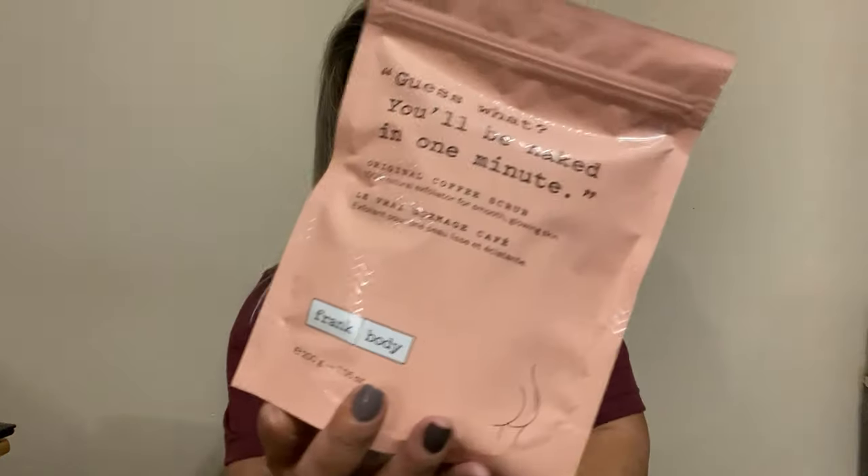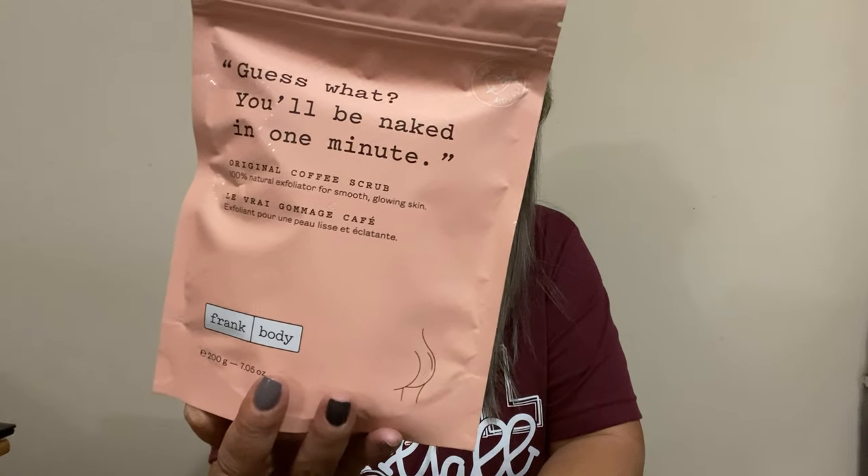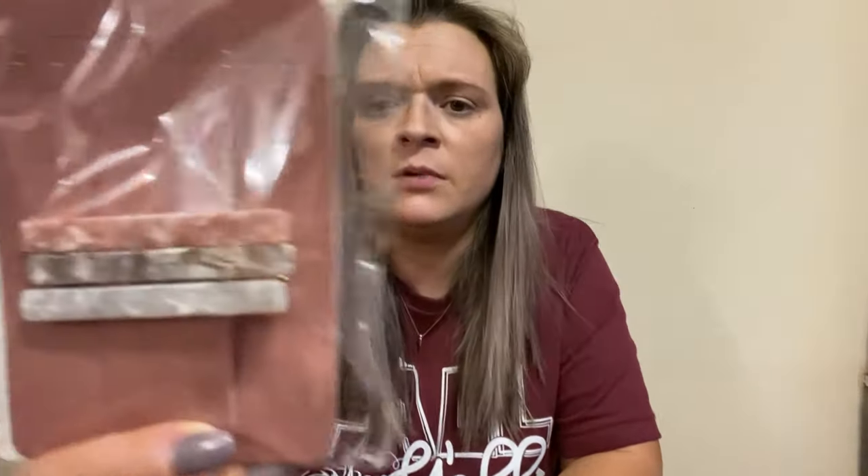I know you can pick some items — I don't remember if I did, but I don't know. So this is by Frank Body, it is a coffee scrub. And these are the three hair clips they sent — this is 8 Other Reasons, I'm not sure, maybe that's the brand.